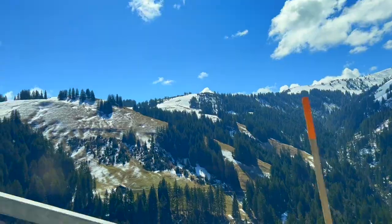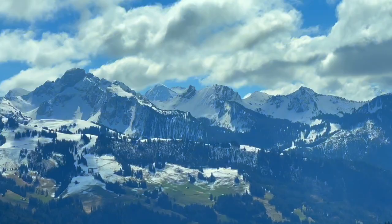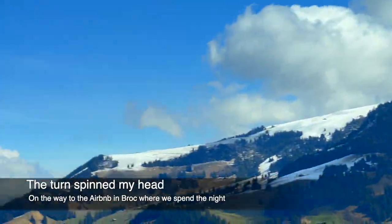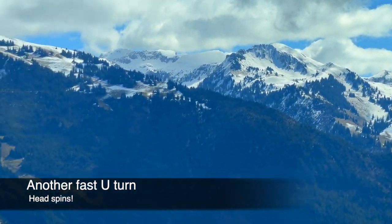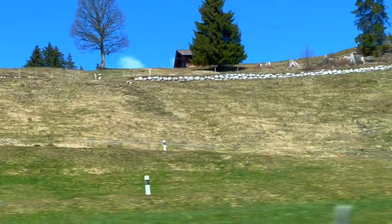Leaving behind the beauty of Lake Geneva, we embarked on the next leg of our Swiss adventure, making our way towards the enchanting village of Lauterbrunnen. The crazy turns in the road not only tested our driving skills but also served as a reminder of the incredible landscapes Switzerland has to offer. As the day drew to a close, we made our way to our Airbnb in Brock, a nearby village. Little did we know that our accommodation would offer us an amazing view that would take our breath away.